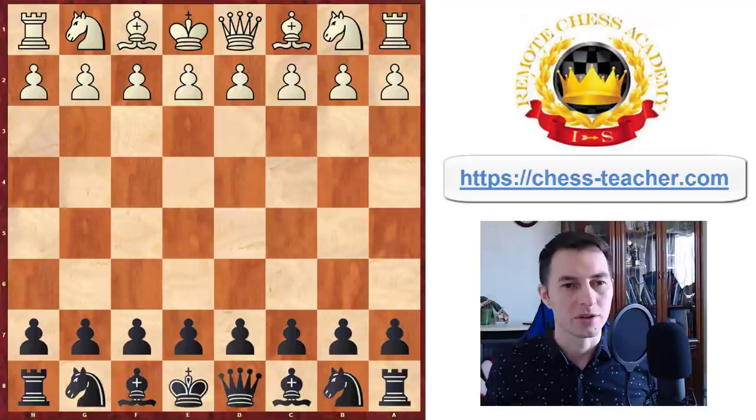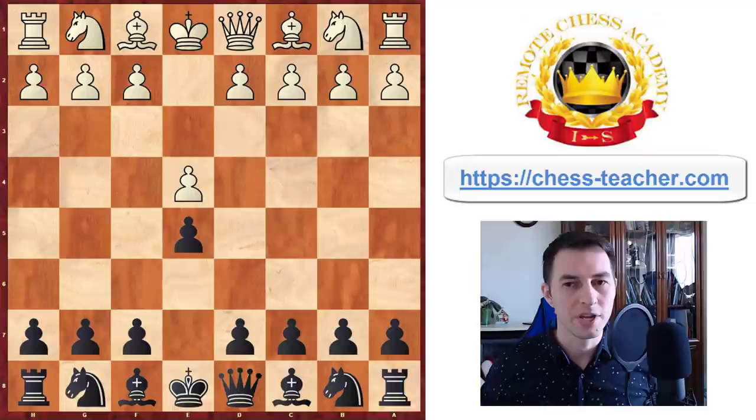Nepomniachtchi is in the white trunks, starts off with pawn to e4, which is expected, and Carlsen responds with pawn to e5, which is one of the ways for black to refute the first move pawn to e4 — of course, if we're only talking on the very high level.